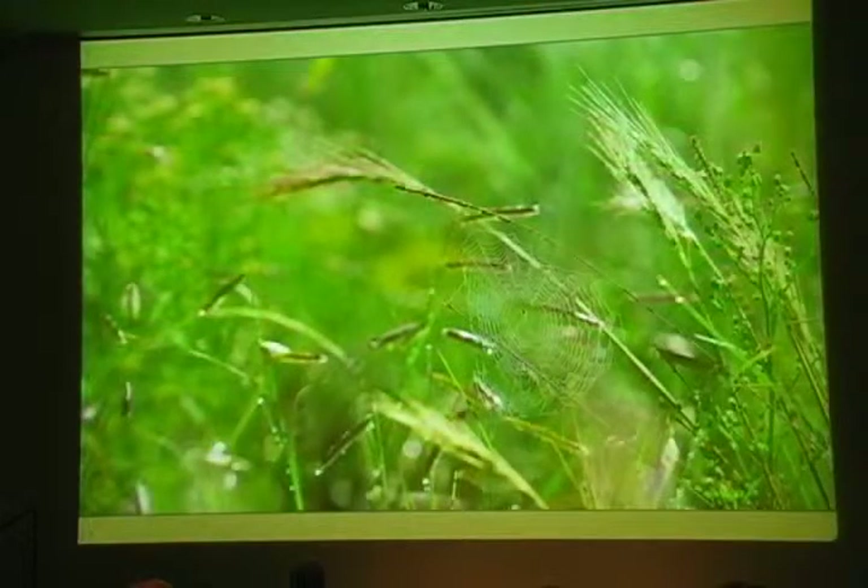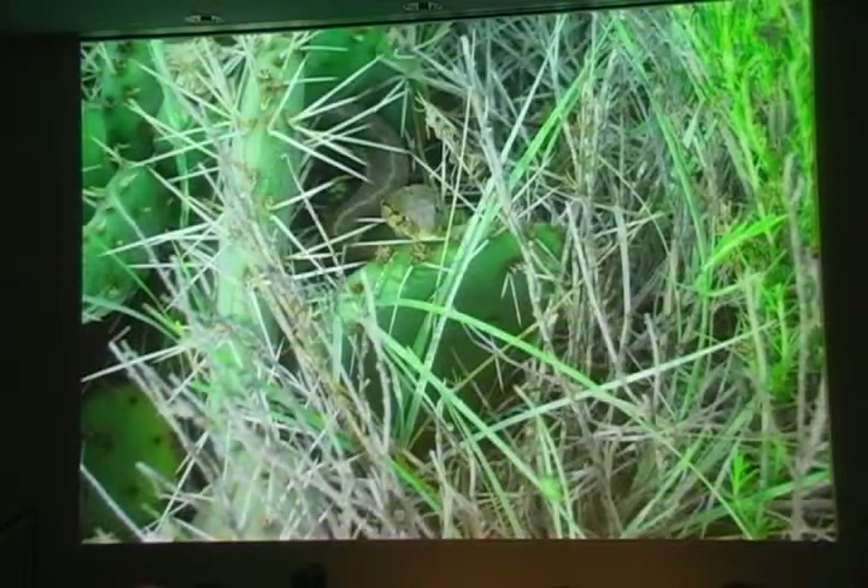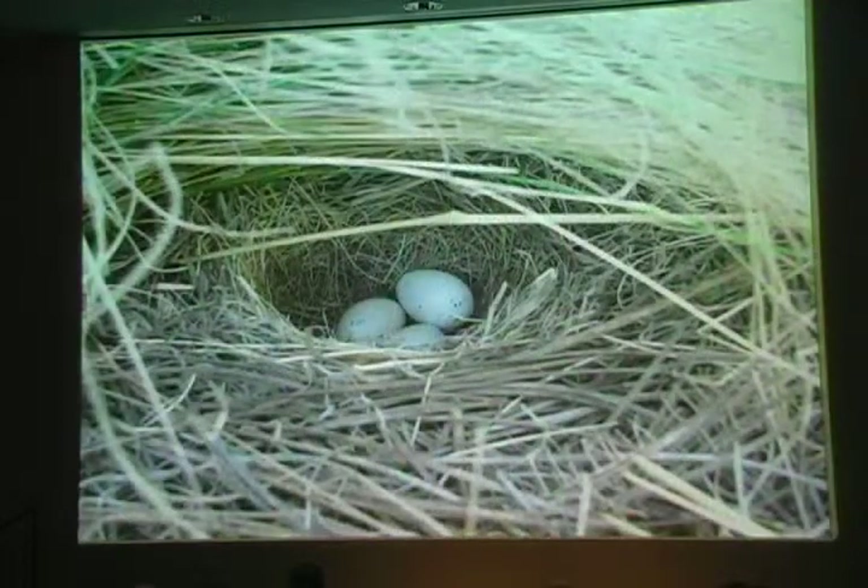Grassy openings sustain a rich diversity of insects and animals, from snakes to nesting birds. Juncos, for instance, make their nests under cover of bunch grasses and shrubs.